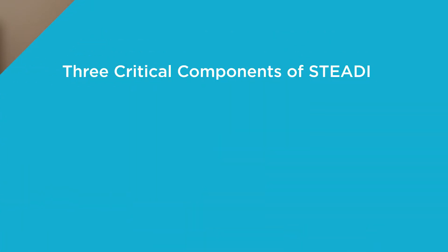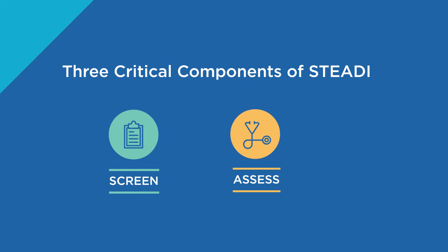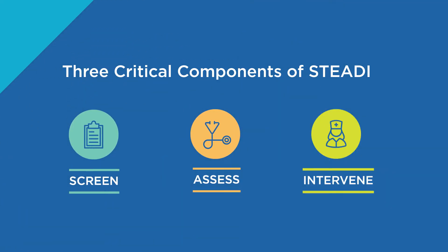We're training our physical therapists to screen, assess, and intervene specifically related to fall risk using the evidence that's available to us, and the STEADI initiative brings that evidence together in an easy-to-use format that allows us to align with other healthcare providers.